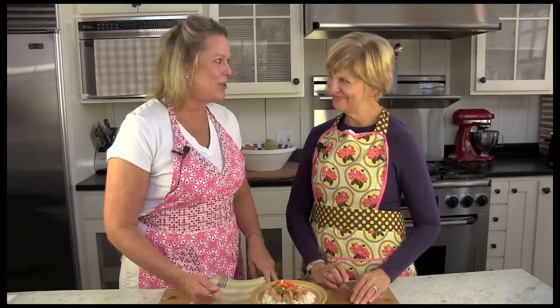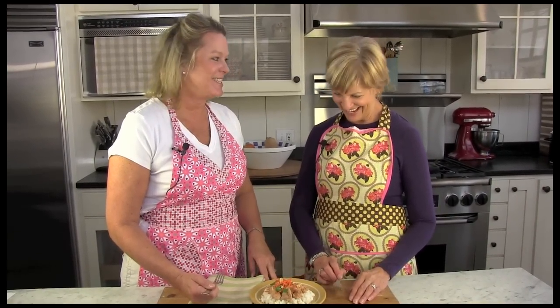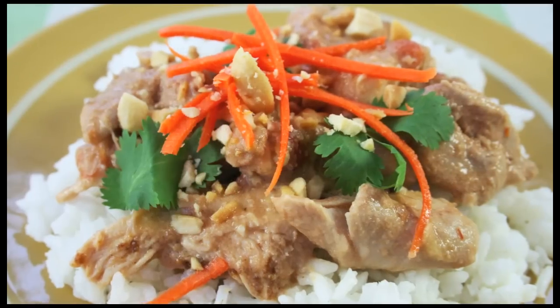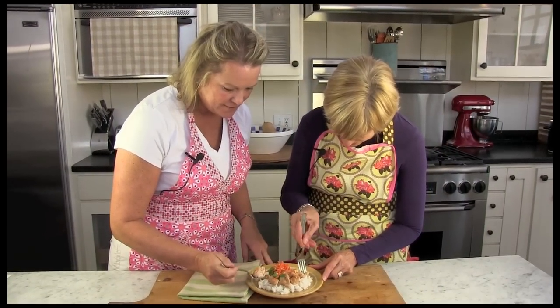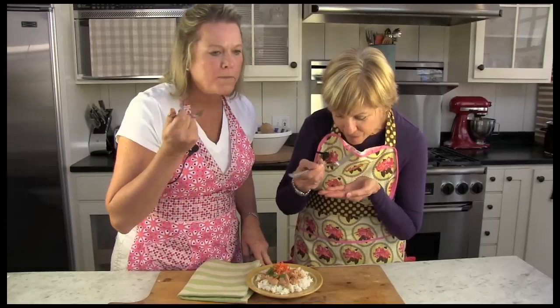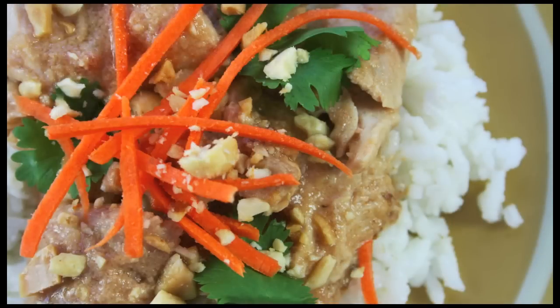Yum! Doesn't it look and smell delicious? It sure does. Let's give it a try. Oh, it's so tender! The one nice thing about this is it tastes like a meal you got in a restaurant, and it was so easy to make at home. I love the taste of the peanuts, and there's just a touch of coconut from the milk, and just a hint of ginger — just the flavors.